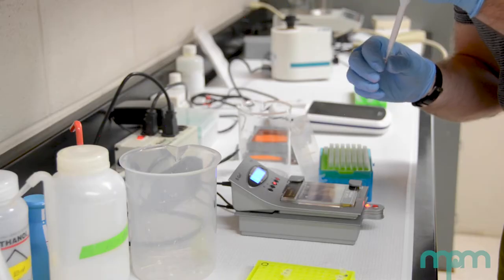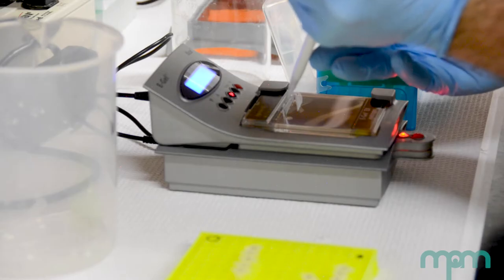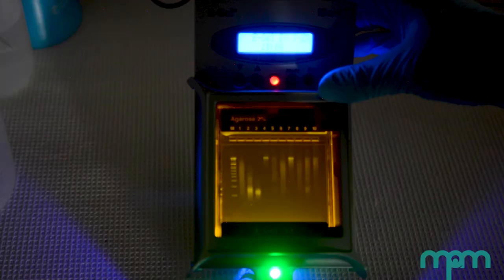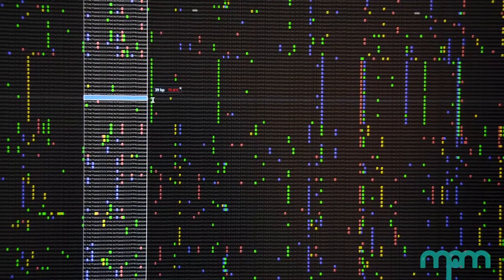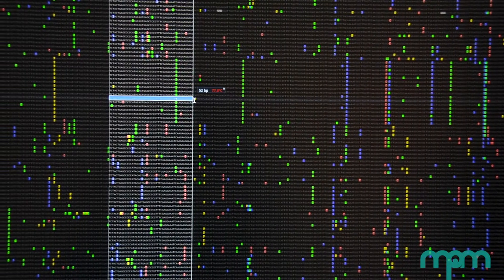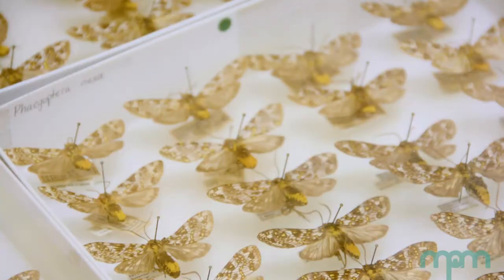The material was sent for sequencing in November of 2021, and I'm hoping to get the sequencing results in May of 2022. Once the DNA data are available, computational analyses can begin. With this data, one of the things I hope to demonstrate is that sonar jamming has evolved independently many times within the tiger moth subtribe Fagopterina.